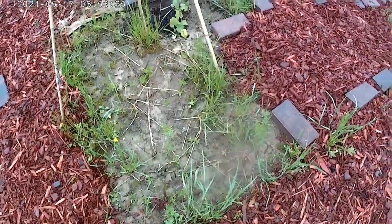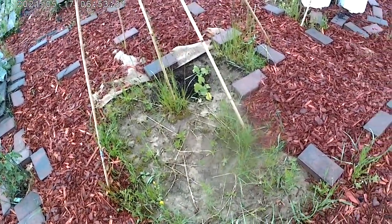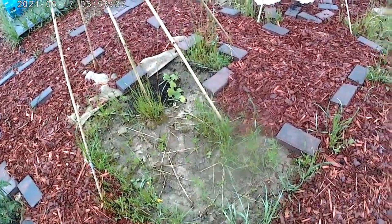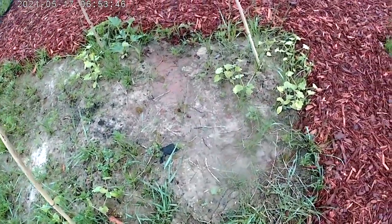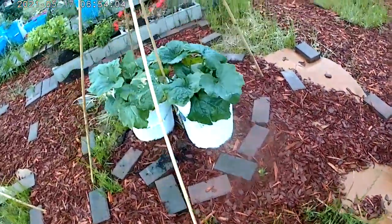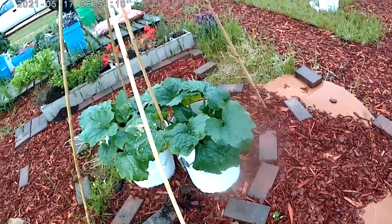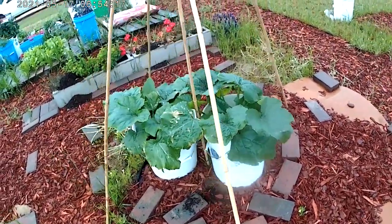There's grass again, and weeds around this teepee here. Every time it rains there's also an explosion of grass and weeds — I don't even know why I'm surprised. Mixed in with the squash, of course, is grass and weeds. These plants in the buckets are pretty much ready to start being tied up to the teepees. Actually, I don't think I'm even going to tie them — I've got some clips and I think I'm going to clip them to the teepees instead. I think that'll be a lot better.